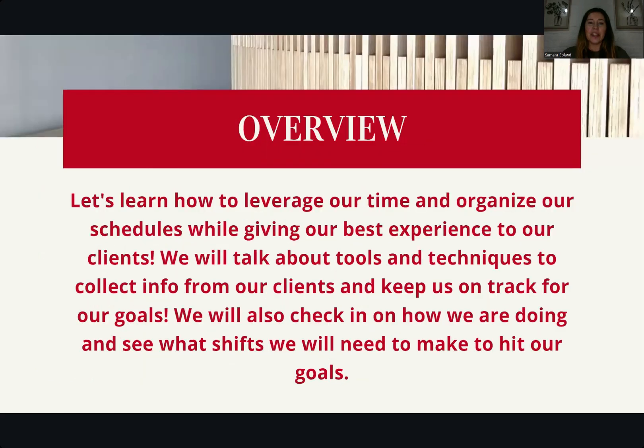So what is our overview? Today we are going to learn how to leverage our time and organize our schedules while giving our best experience to our clients. We will talk about tools and techniques to collect info from our clients and keep us on track for our goals. This is our time to talk about our goals and really work with each other, learn, grow, and become better as the year goes on.